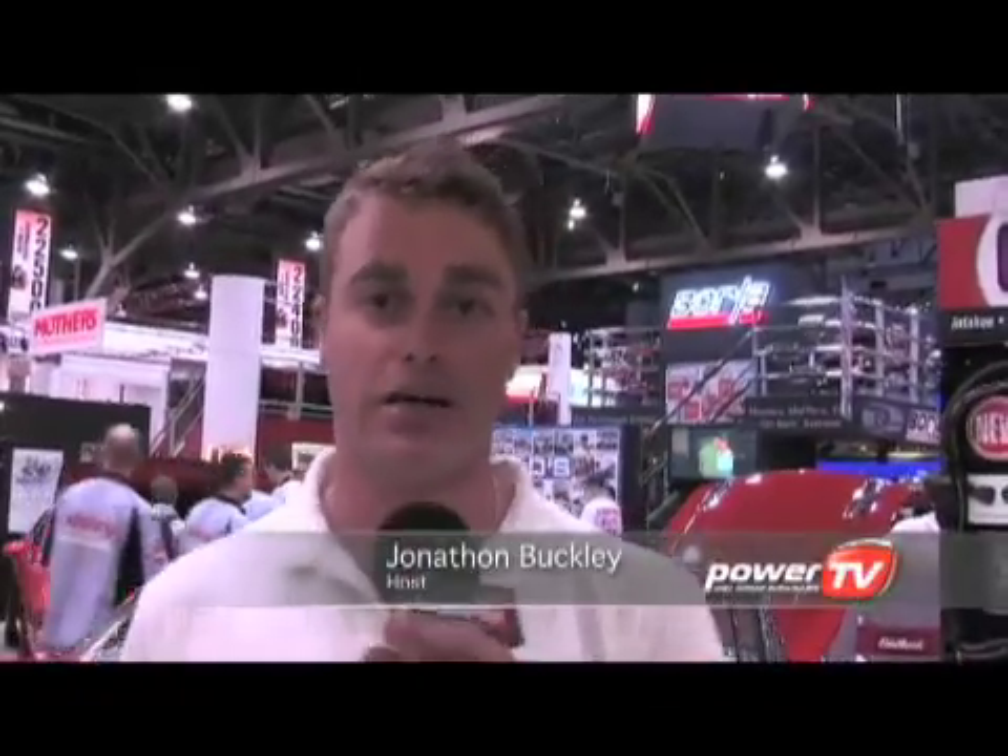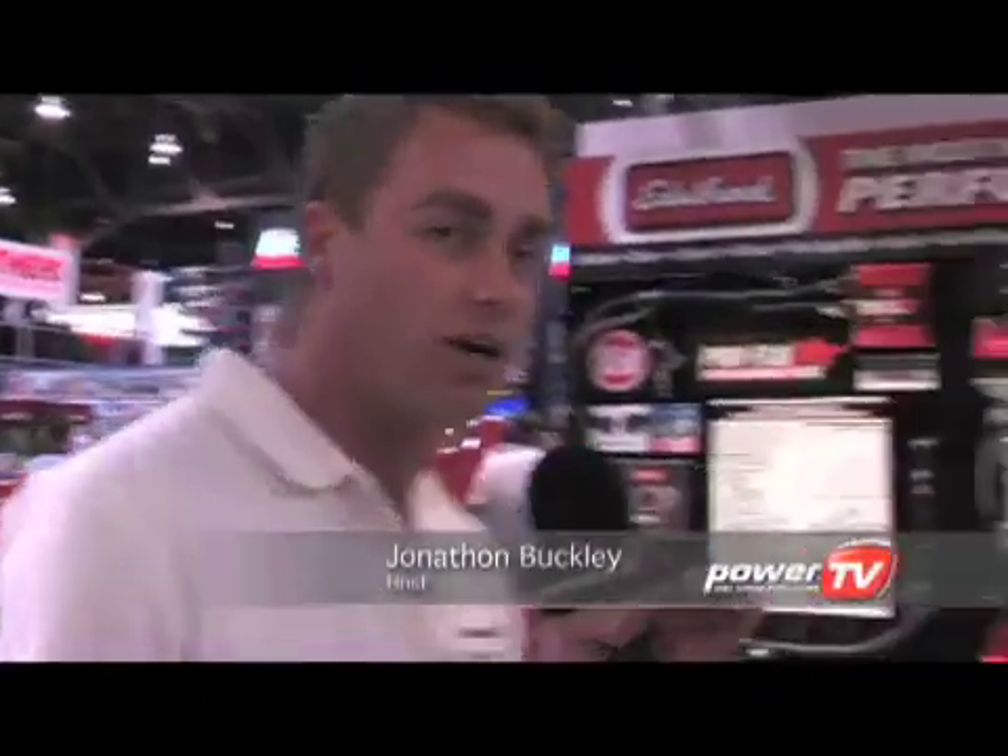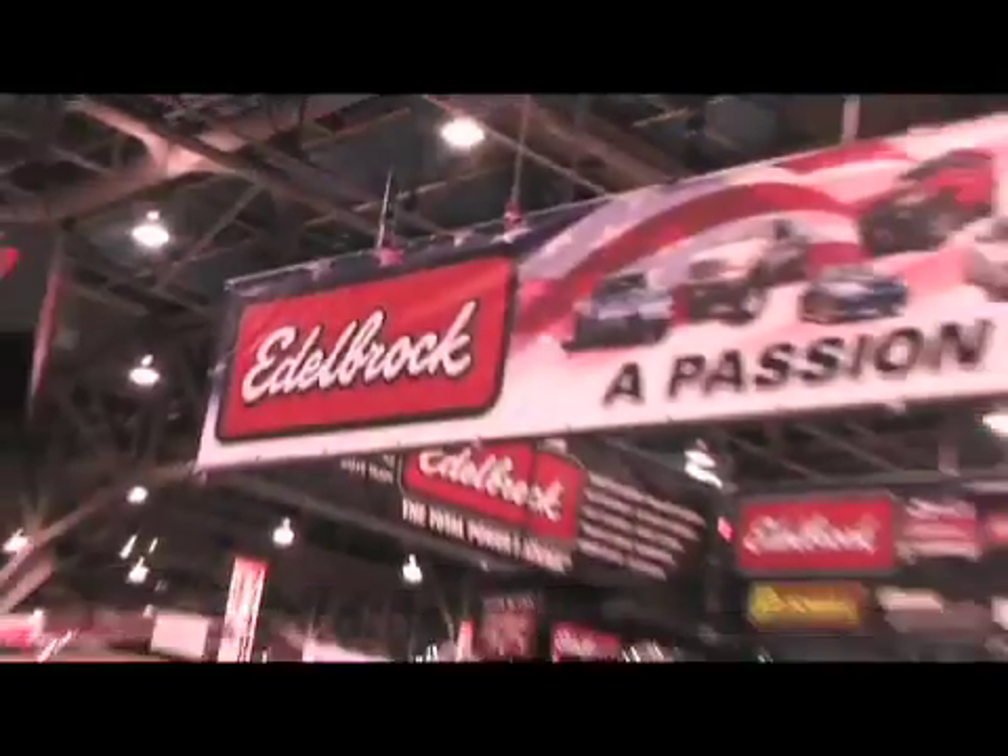It's SEMA 2008 and Edelbrock are putting on a big show yet again. If you're running an LS engine, get over here really quick because they've got a bunch of cool stuff, and that's why I'm here with Scott Amish, who's the EFI engineer. Tell us a bit about the new stuff you've got for the LS engine.